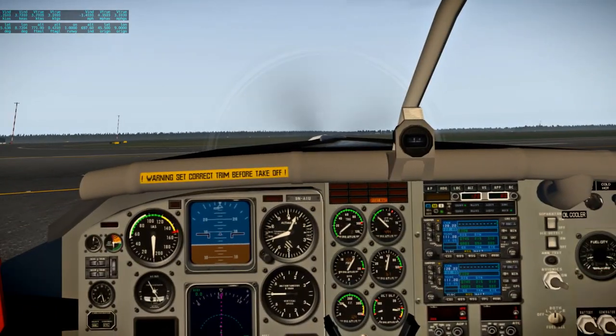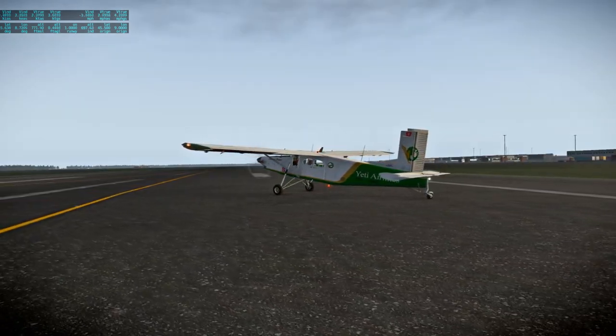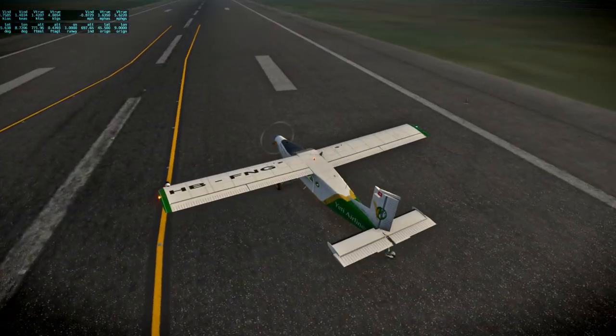I didn't press the brakes either — we're still rolling. I didn't even apply the brakes. You don't want to be quick to apply the brakes with a tail dragger. That was weird.